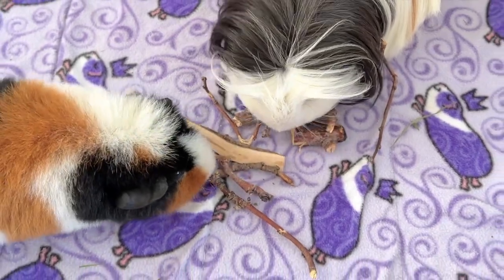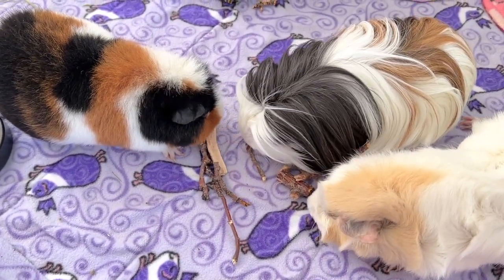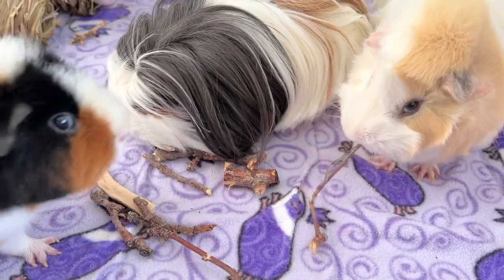Whether foraging for your own or buying some from your local pet store, we suggest looking for branches that are organic and free from pesticides.